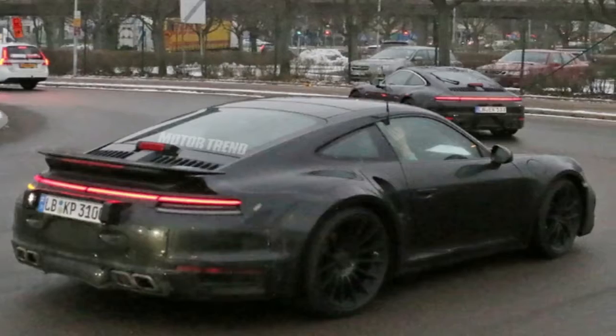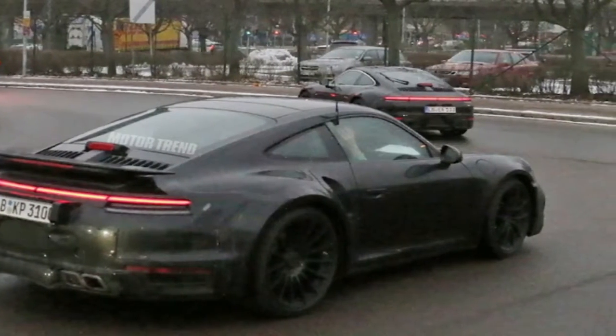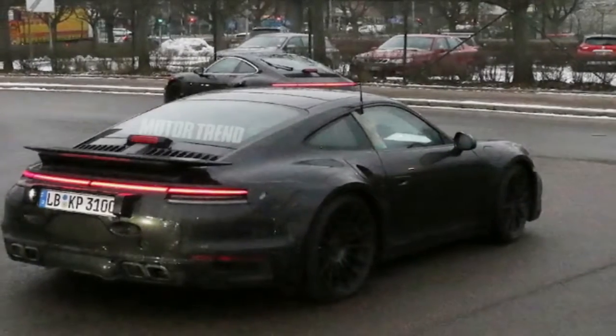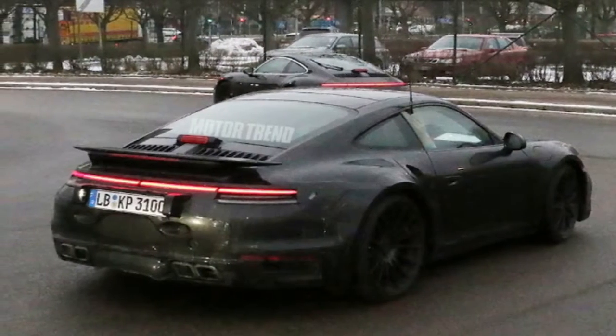The biggest giveaways that this particular prototype is a 911 Turbo are the square-shaped quad exhaust tips and the wide rear fenders. Additionally, there's a fixed rear wing in the back and air intakes in the rear fenders.